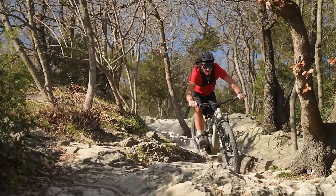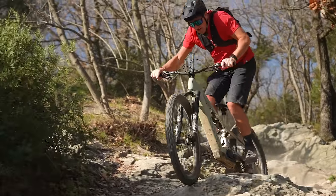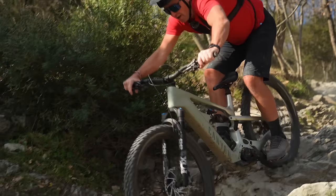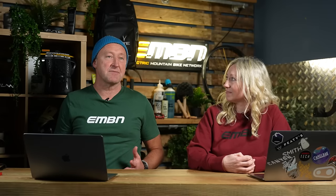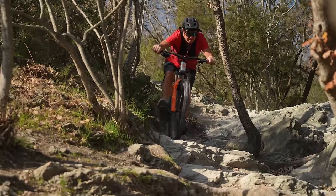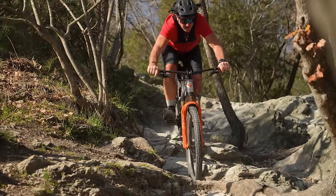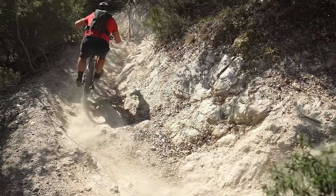You've ridden Madonna de la Guardia - it's a very difficult, chunky trail. What I found interesting was that when I was riding an MTB, because my center of mass was higher than on the e-MTB, I had to squat in a slightly different position, which put huge stress on my quads in a different area. I found I got tired a lot quicker on the MTB.